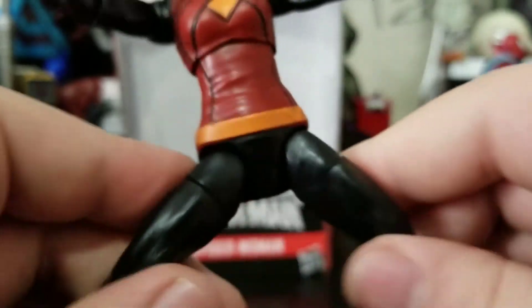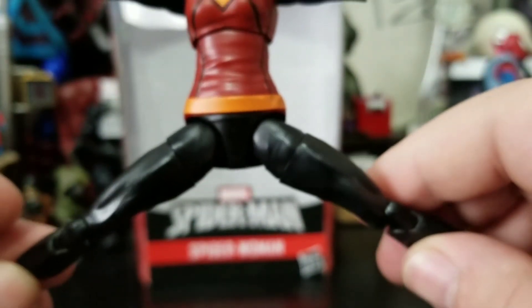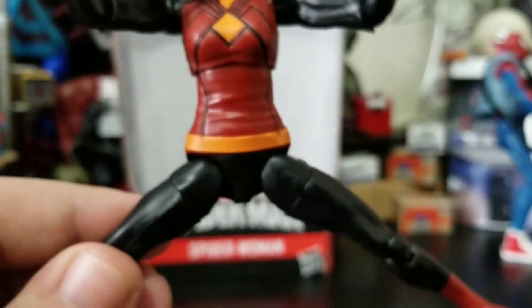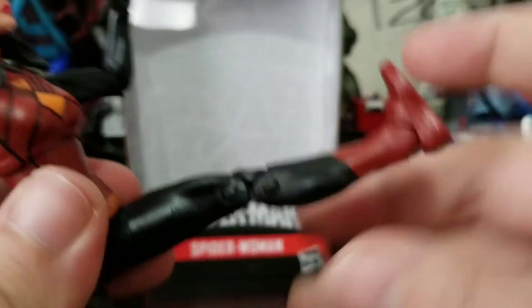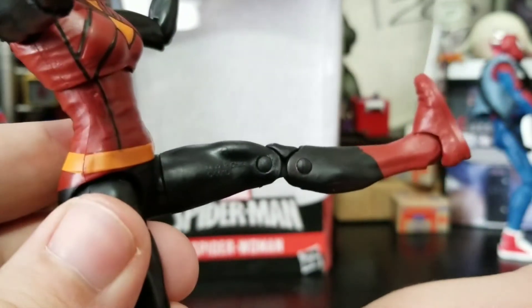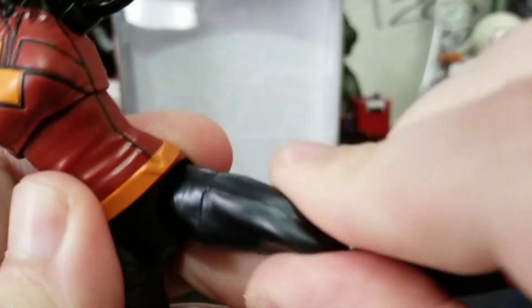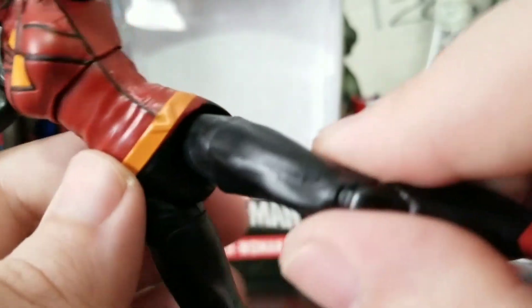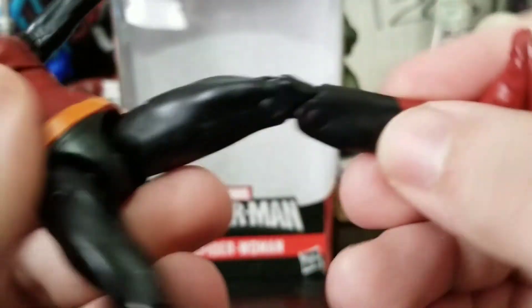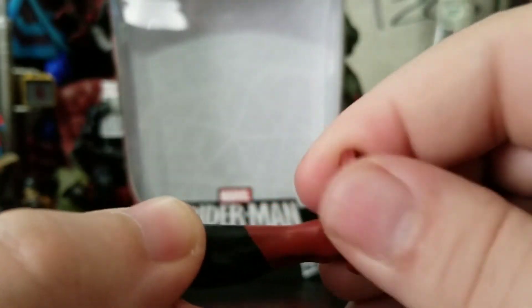She can't rotate at the waist. She can do the Van Damme split — almost. She does a lot better than a lot of figures from this wave, and she can do a very good Spartan kick. Thigh swivel is there — one of those I can accept because it's not really breaking up a sculpt or design. You get the double-jointed knee, no boot swivel, just the ankle bend and pivot.